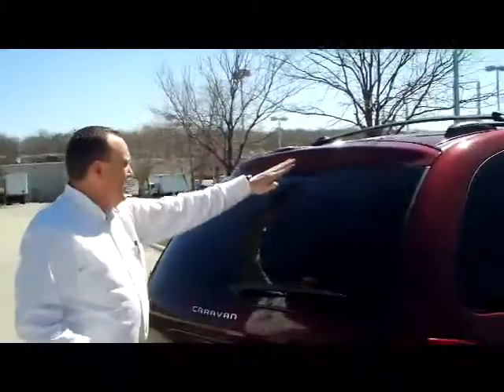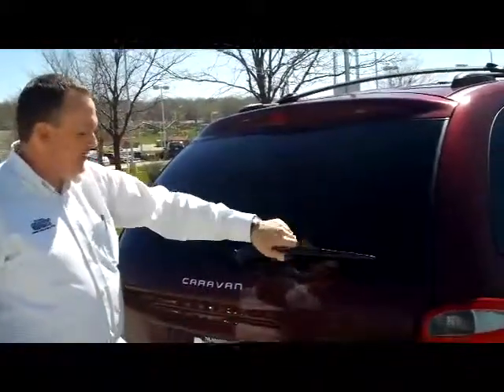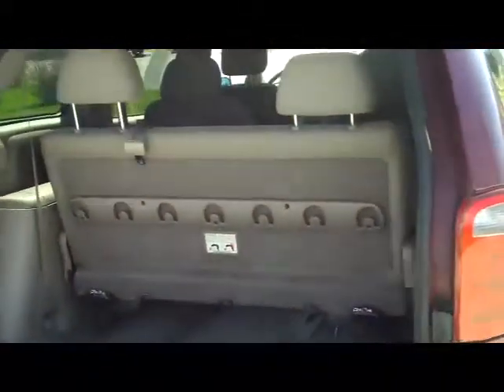The van is being sold as is, does not have a warranty. You have your high mount brake light, rear window defrost and wiper. It's a sport model with lots of room in the back.